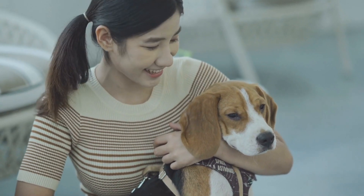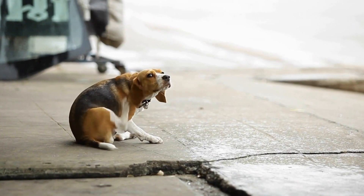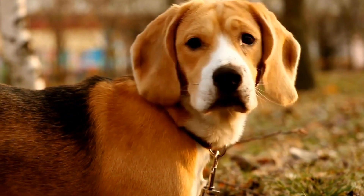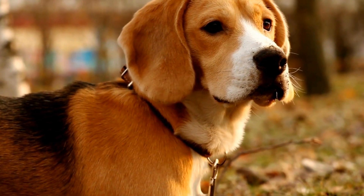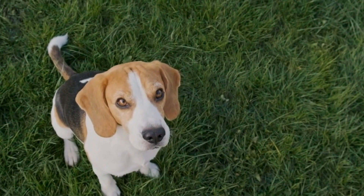The herding instinct in beagles manifests in different ways. They may try to round up their family members or other animals in the household, including cats or smaller dogs. They may also display herding behaviors during playtime or outside walks, such as circling or nipping at their human's legs. Understanding and channeling this instinct is crucial to ensure a happy and well-behaved beagle.